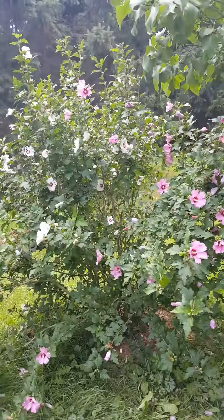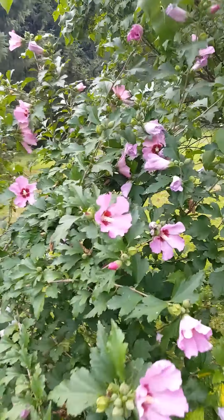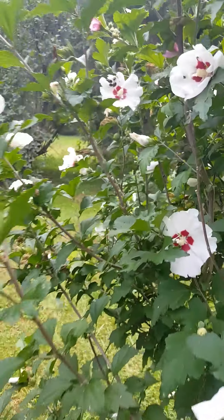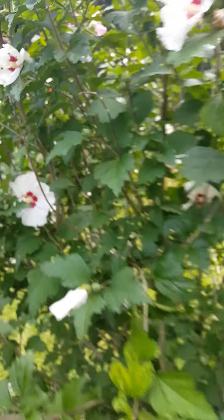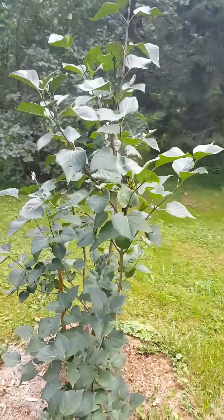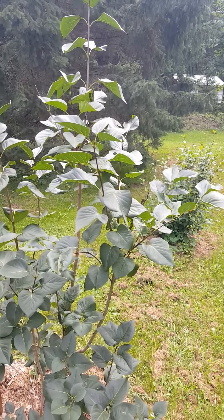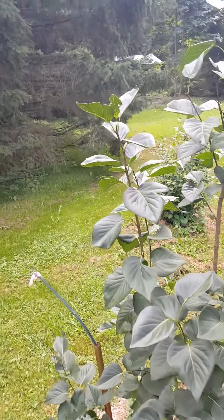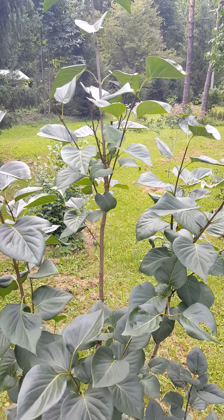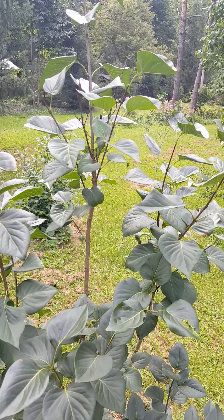There's a Rose of Sharon with two different-colored flowers on one shrub — a maroon eye with pink petals and a white with a maroon eye; didn't expect that. I have a few young lilacs — a dark deep purple, and Hiawatha, which has white-margined flowers and a medium purple flower.